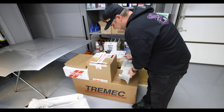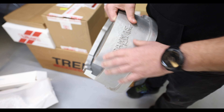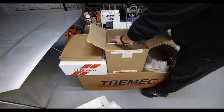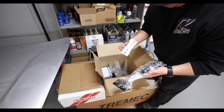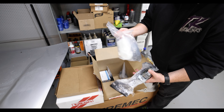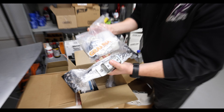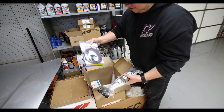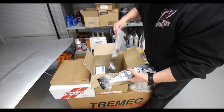They manufacture their own bell housing at Grinis Racing. It comes with all the hardware — cross member, all the bolts, slave cylinder, some stickers. Got to get some stickers. And a harness, plus more hardware.